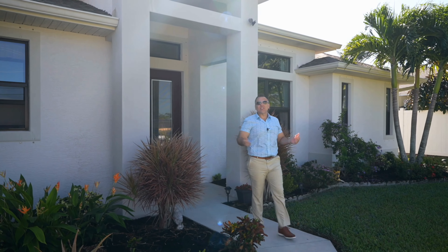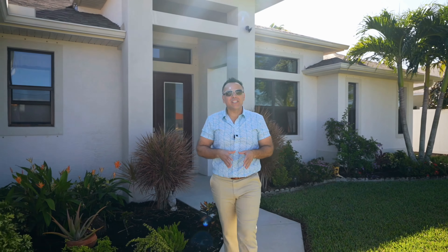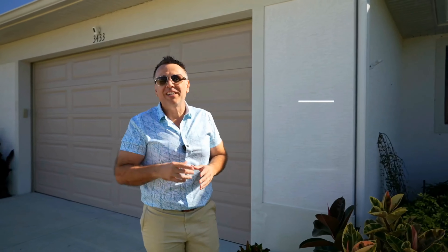Welcome to Modern Elegance. This beautiful home was built in 2017 and it has 1,865 square feet, three bedrooms plus a den, and a gorgeous pool perfect for those Florida summers. I can't wait for you to check it out.